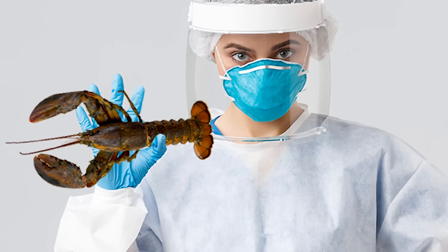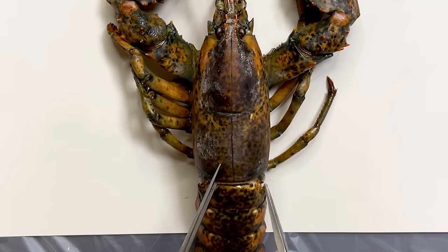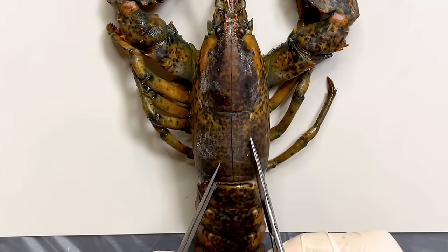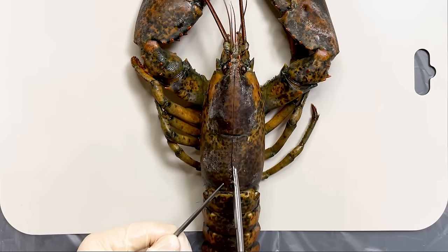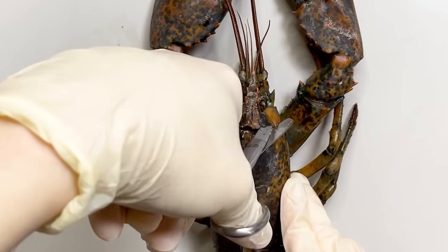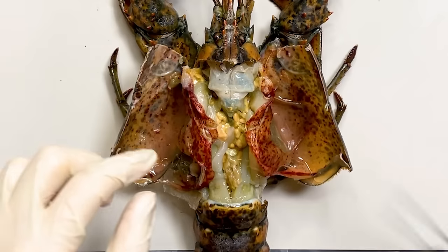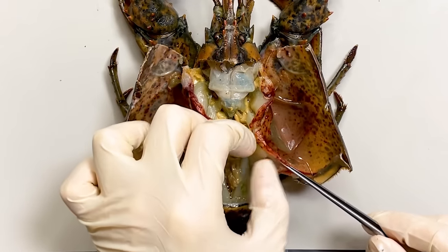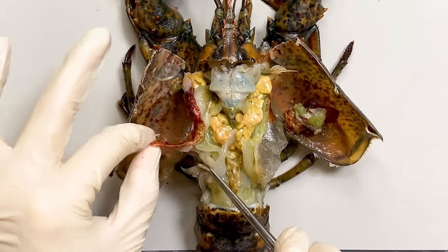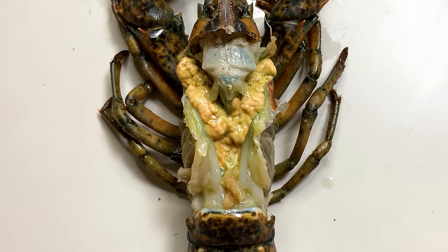Now, let's dissect the lobster to observe its internal anatomy. Firstly, the internal organs of the lobster are mostly located within the cephalothorax. Therefore, let's carefully cut and open the carapace of the cephalothorax. Once the carapace is open, removing the membranes, you can see the internal organs like this.